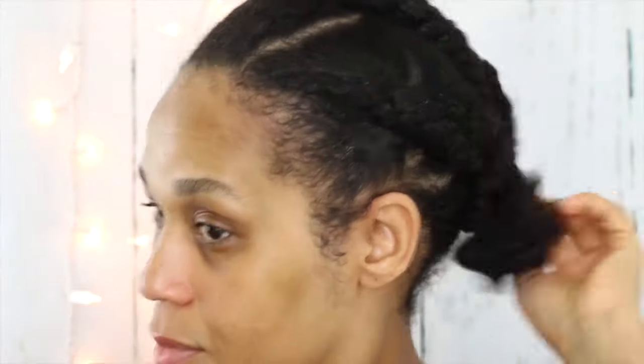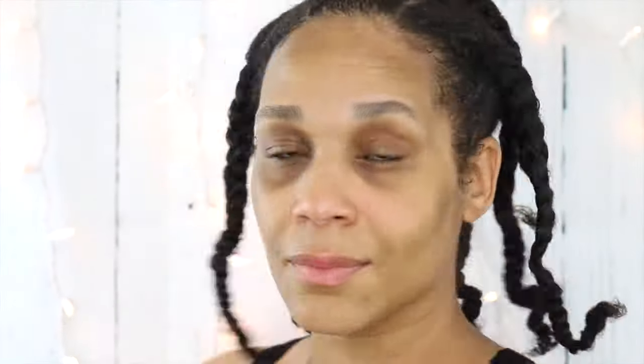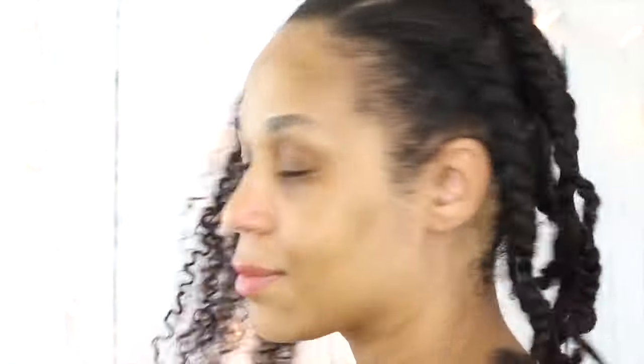To stretch my hair, I put it in these little plaits overnight. I know, I know — Bye Felicia. And now I'm going to take them all down and get ready to get started with the style.